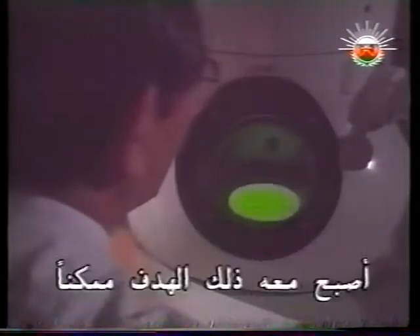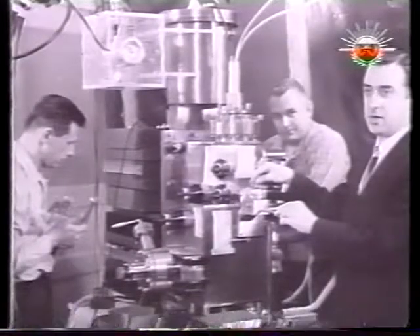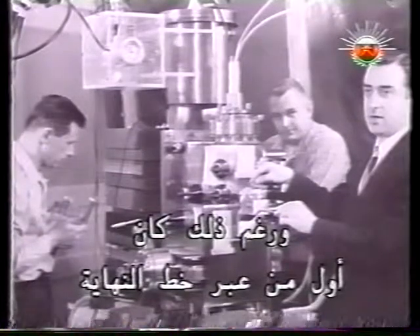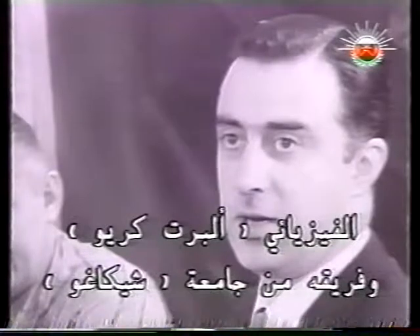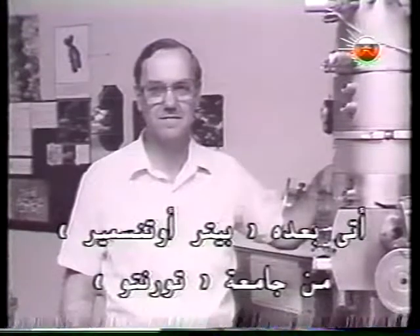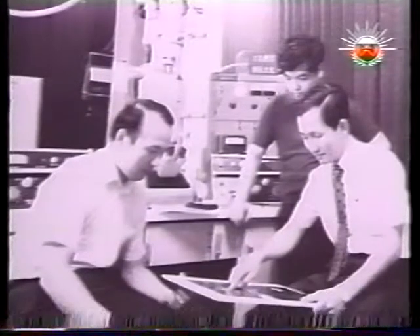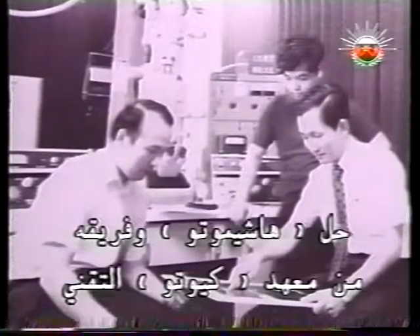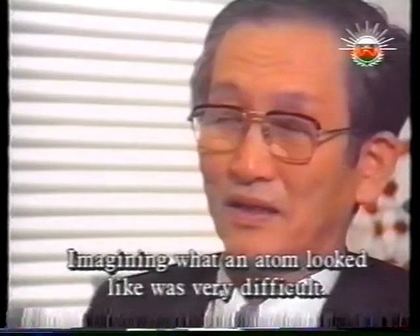Electron microscopes had reached a point where that goal was just possible. First past the post, though, was physicist Albert Crewe and his team at the University of Chicago. Next, the University of Toronto's Peter Ottensmeyer. Hashimoto and his team at the Kyoto Institute of Technology came third. It's a very strange thing.